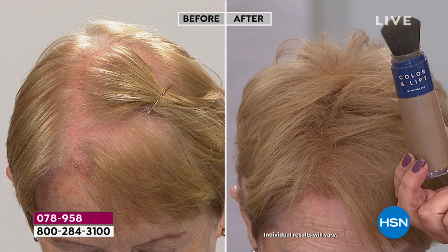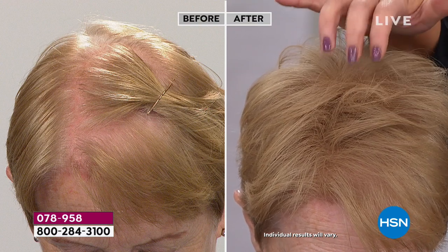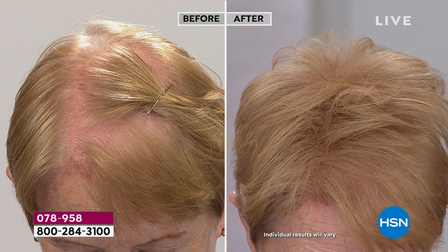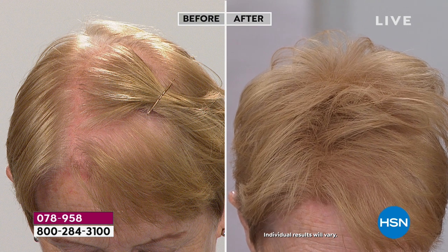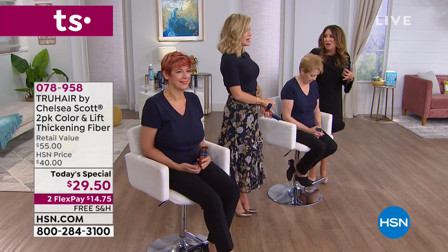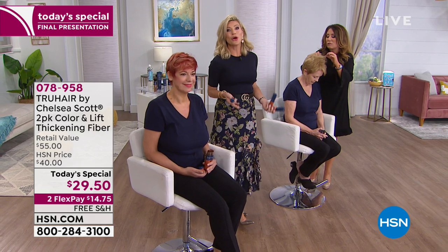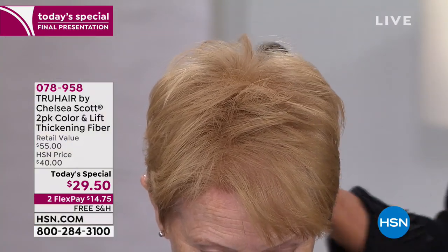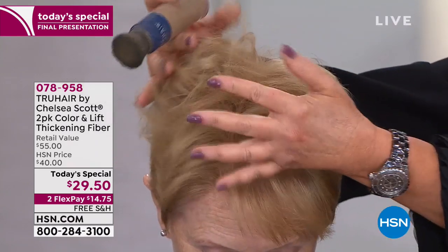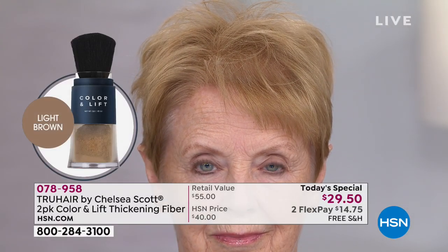If you want to just take one to go, throw it in your purse, unscrew it and put it on. I'm using light brown on Sue because she likes a bit more depth in the root area. If you're at home looking in the mirror going, 'Oh my gosh, I've tried everything — I'm teasing, I'm backcombing, I'm putting on volumizing products, but still don't have thickness' — Color and Lift is the answer. Other products, people know you're trying because they're waxy or chalky. This doesn't look fake — it looks like real hair because the fibers look like real hair.